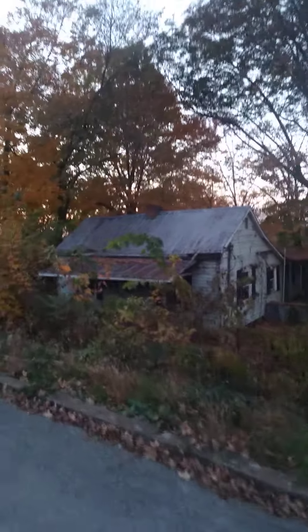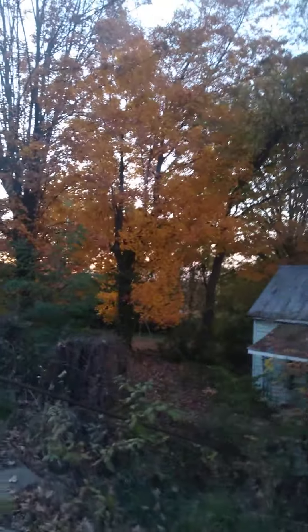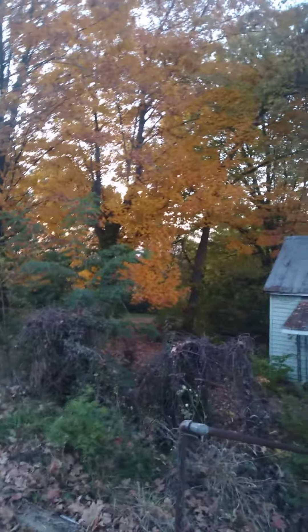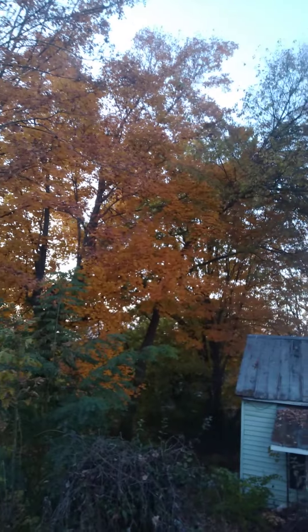Another old abandoned house, but it's got some pretty trees around it. You can tell it's starting to get winter. This fall is usually short-lived here in Tennessee — this is the longest one I've ever seen. It's been going on for close to a month now.